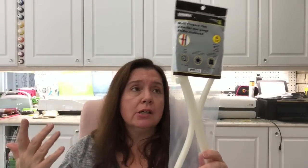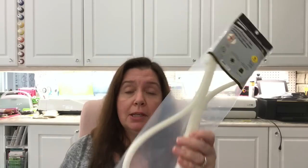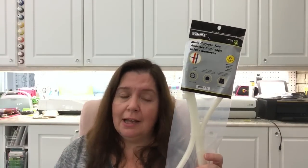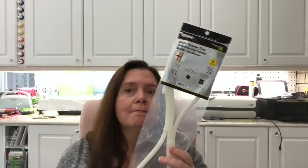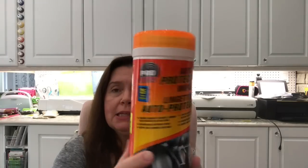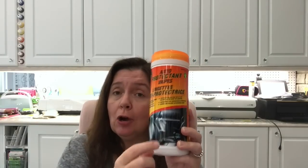I'll leave those in the garage — it'll be one of those things where my husband asks why I bought them, and then the day comes when we need them and he'll say good thing you bought them! Another thing: these Pro Auto protectant wipes, two dollars, great for cleaning the inside of my car. Hint to my husband — clean my car!